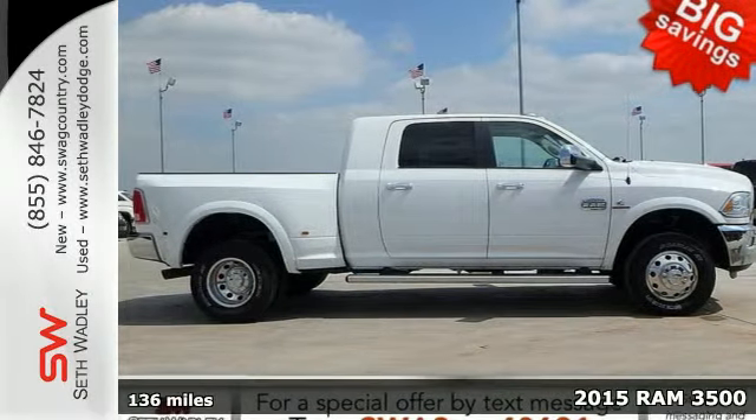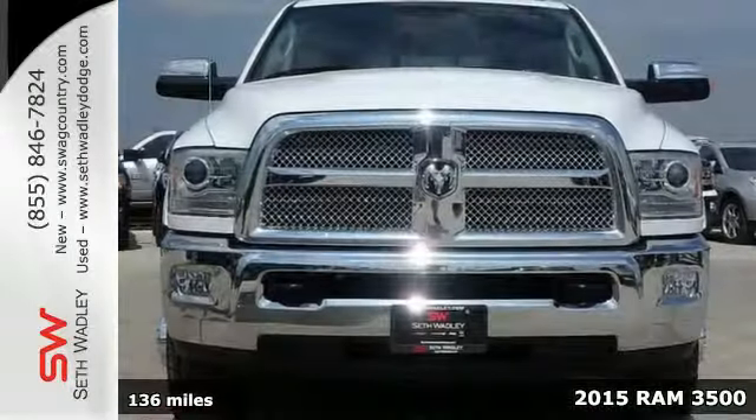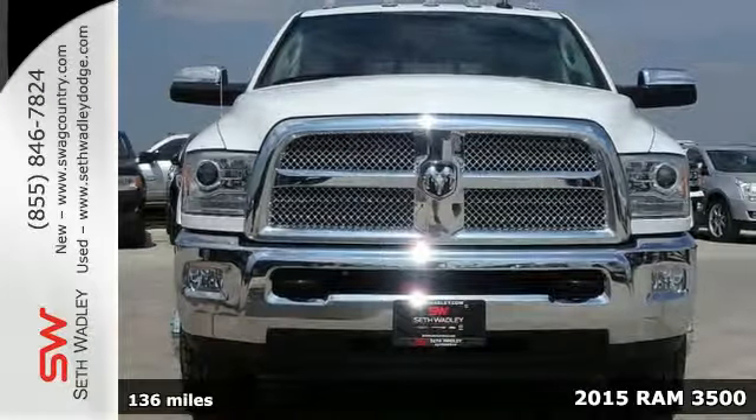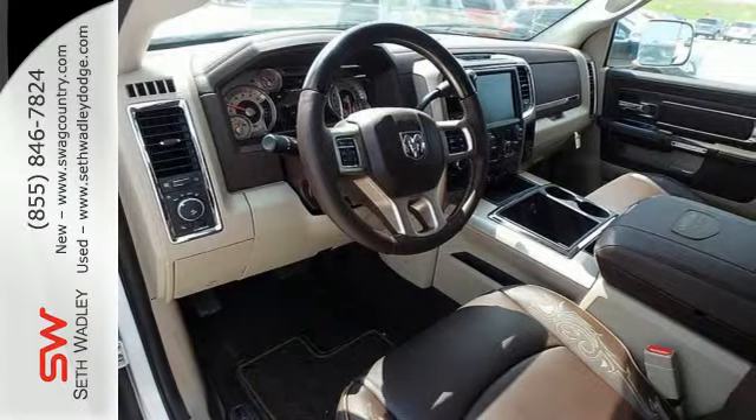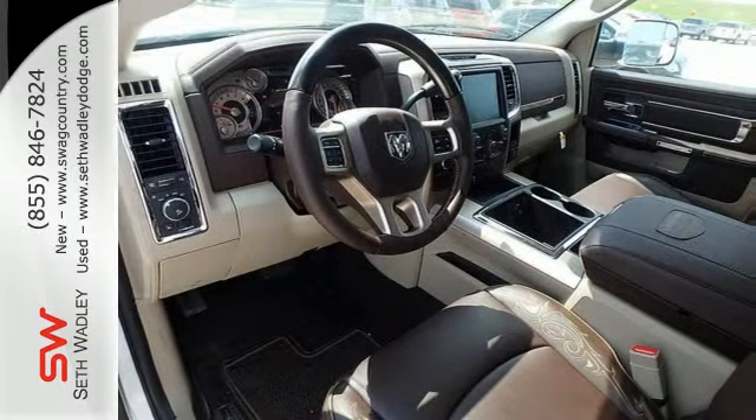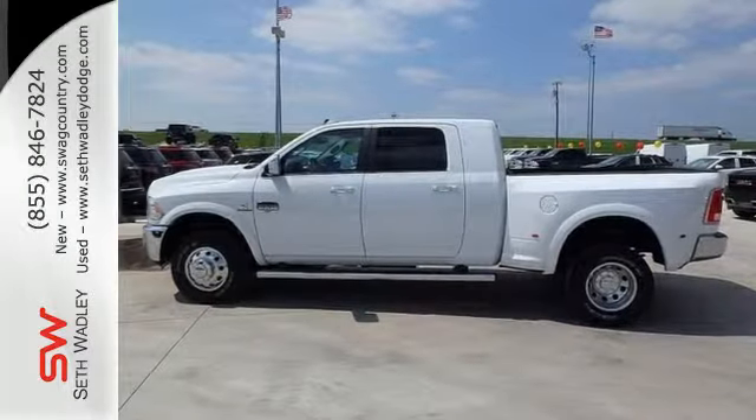Here's a 2015 Ram 3500. This is legendary capability. Specially engineered to handle whatever you can throw at it, this heavy-duty truck lives for when the going gets tough. And now, it's ready to see what you've got in store.